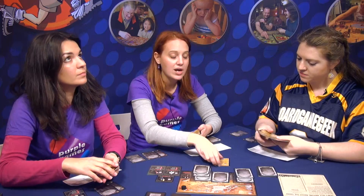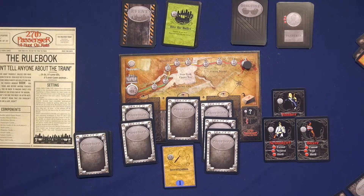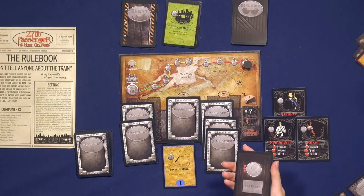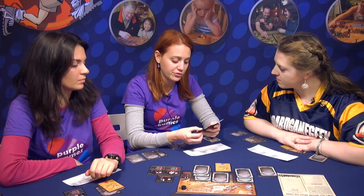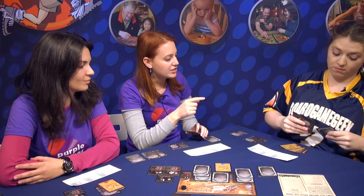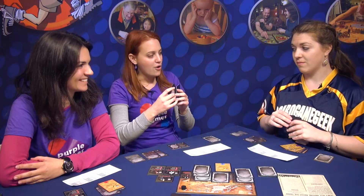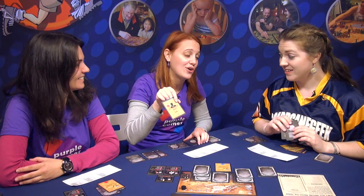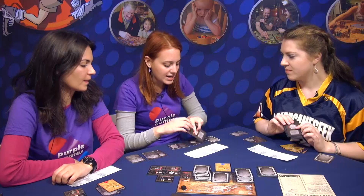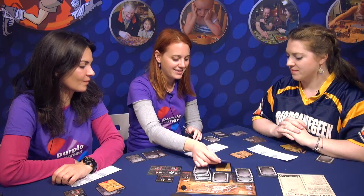Action number one is investigation. With this action, you can target a player and ask about the feature you want to know about them. You take the features deck — if I wanted to learn about your voice, I would take the three voice cards and secretly give them to you. You check your identity and return the one that matches. So she has a soft voice — I write that down. When I have all three of your traits, I know who you are, and then I can kill you.